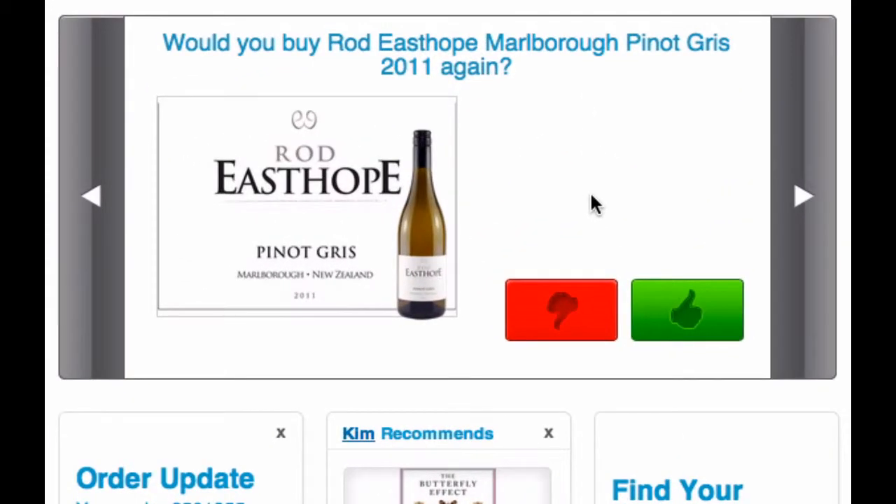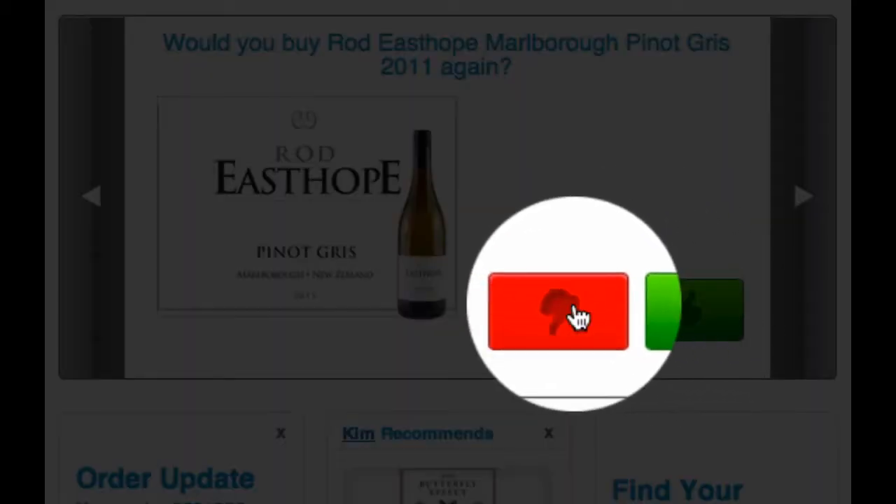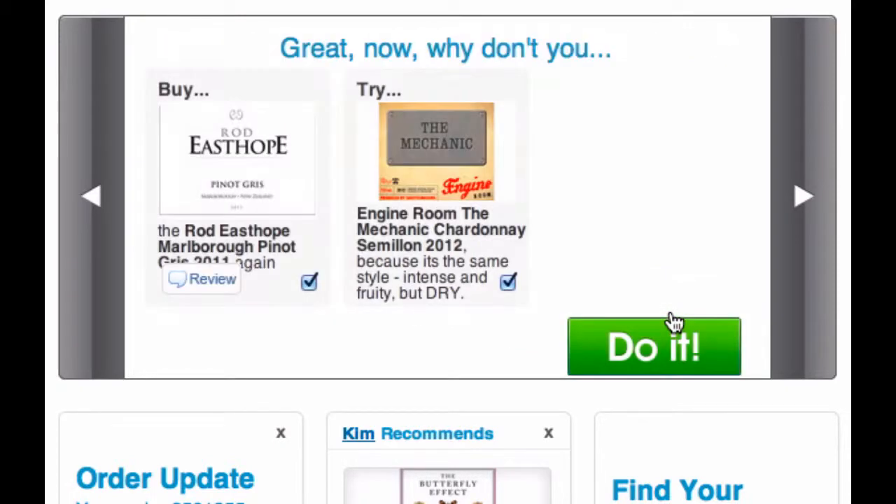The feedback process is really simple. All you have to do is tell us if you would buy the wine again or if you wouldn't. We hope you're going to say you would.